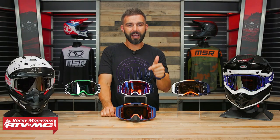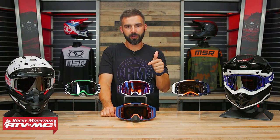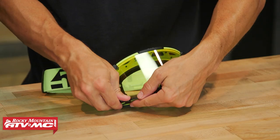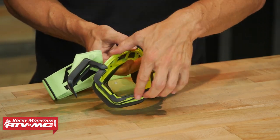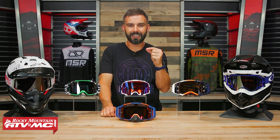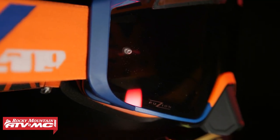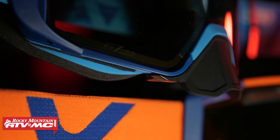The only downside to this goggle is the lens-changing system. Compared to all the goggles here, even with the Prospect, it's just kind of a pain to get the lens out and put it back in. I'm being picky and splitting hairs — that's really the only downside. We have a rider here who wears this goggle and loves the yellow-tinted lens option because it brightens everything up, especially in low-light conditions. If you're looking for a goggle that not many people are wearing that is awesome, the 509 Sinister MX-6 would be killer.